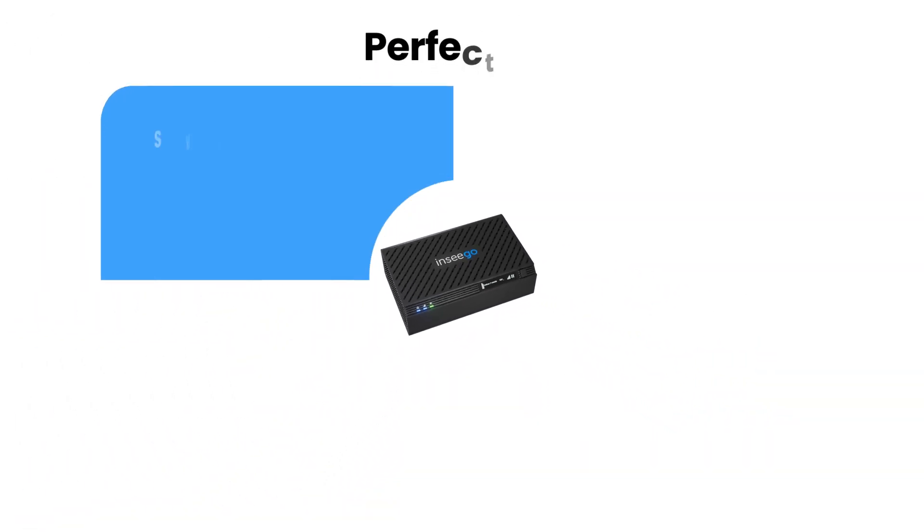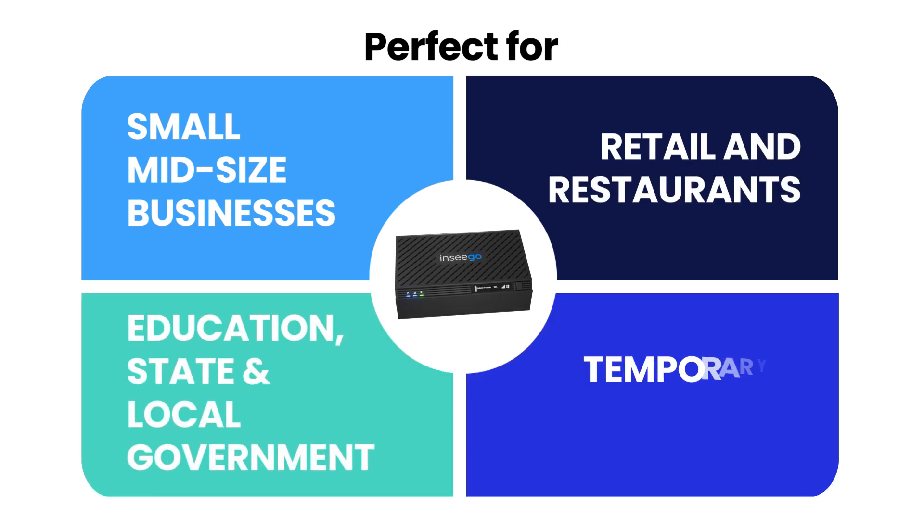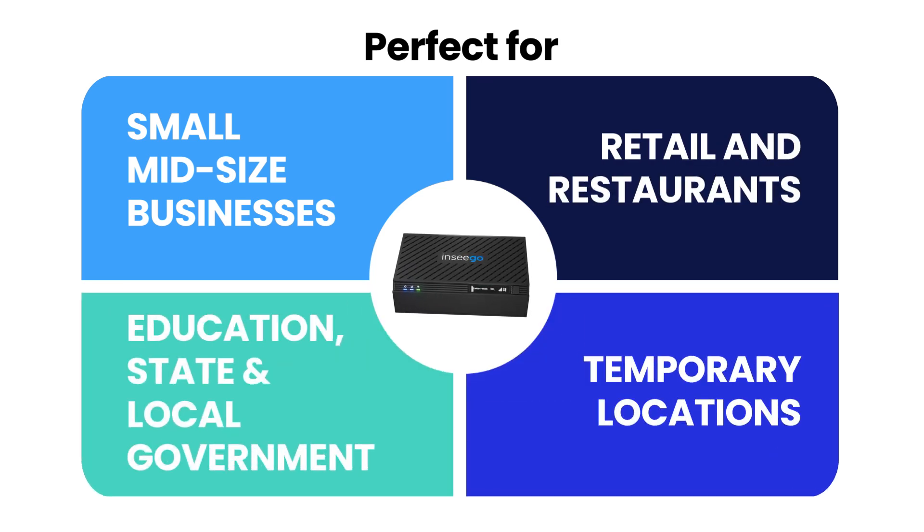It's perfect for small and mid-sized businesses, retail and restaurants, classrooms, government offices, and temporary locations that need seamless, high-speed connectivity that's easy to set up.